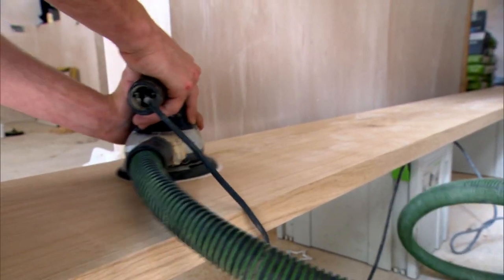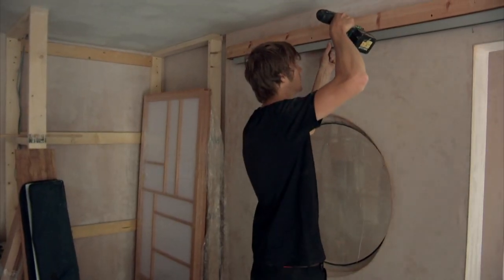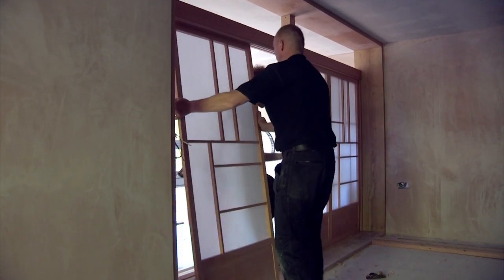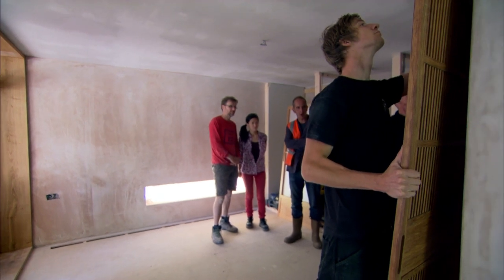No expense is being spared on the Japanese elements. To install them properly, Nigel's found one of the few companies in the UK who can fit out the Japanese room. They're installing the sliding paper doors, or shoji. The floor here will be covered in their green straw matting. A lot of Japanese love to sit on, also lying on the tatami mat — same as your sofa.